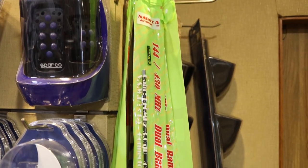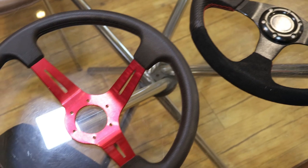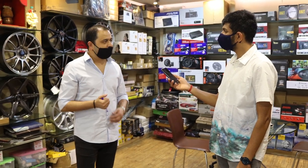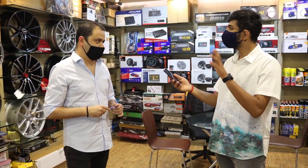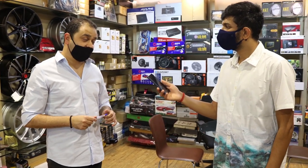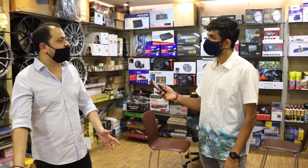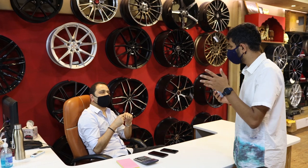They also have steering wheels — those are for older-style mods. People come for old Gypsies and old Zens, so they keep those in stock. For the old Zen, the tire size starts at 13-inch, but some customers have gone up to 15-inch and even spent four lakhs on Zen modifications.